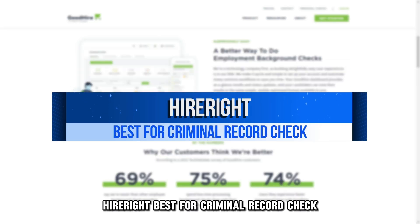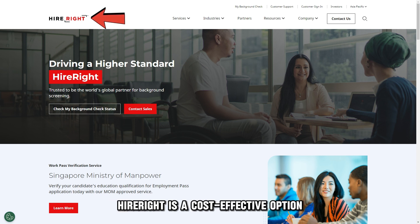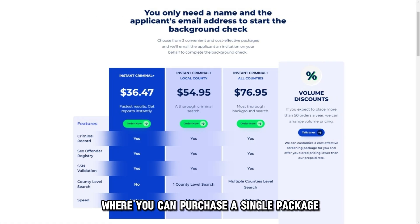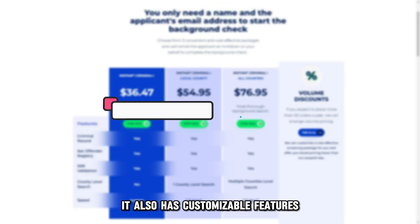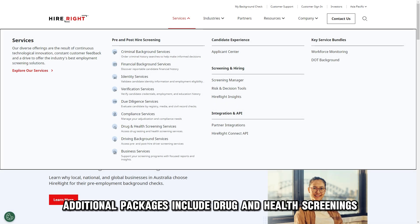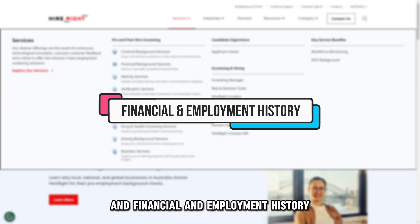HireRight, best for criminal record check. For a more comprehensive criminal record report on your candidates, HireRight is a cost-effective option for your small business. It has a self-service option where you can purchase a single package for criminal record checks at an affordable rate. It also has customizable features to suit specific needs. Additional packages include drug and health screenings, identity information checks, and financial and employment history.